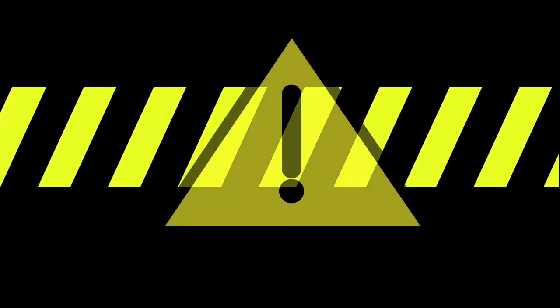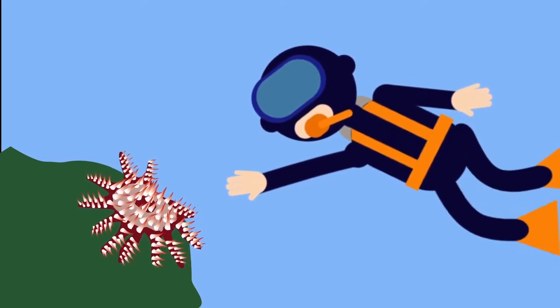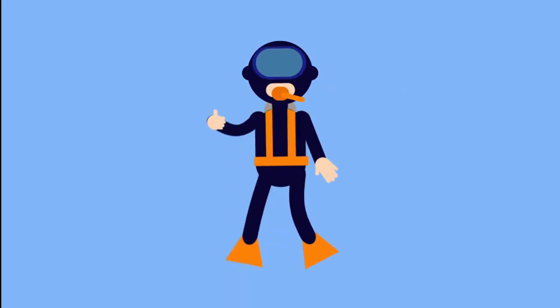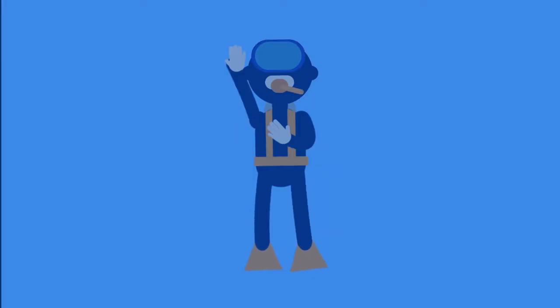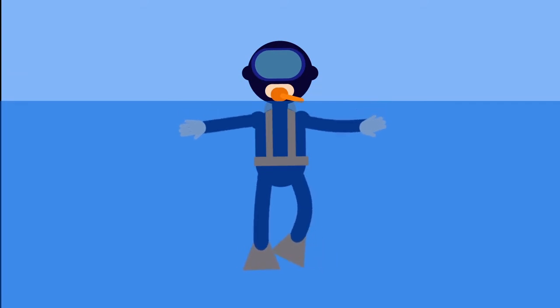Caution! There are steps and guidelines when you encounter crown of thorns sea stars. Avoid going near one if you are not wearing any protective equipment. If you accidentally touch it, signal your diving buddy and ask him or her for help. If you are diving alone, go ashore and pour warm to hot water over the affected area to stop the infection.